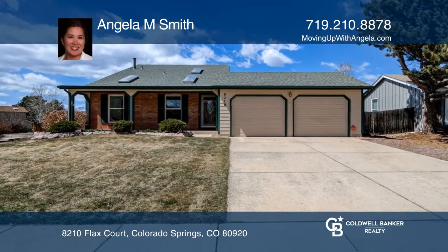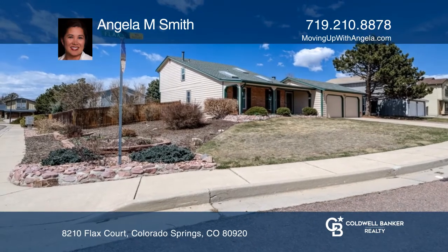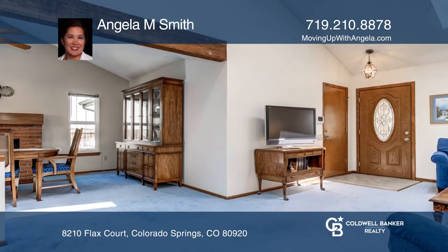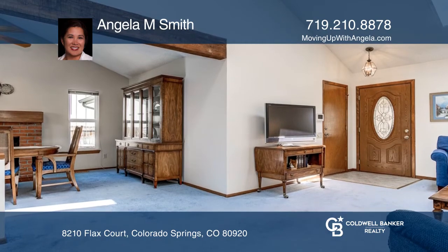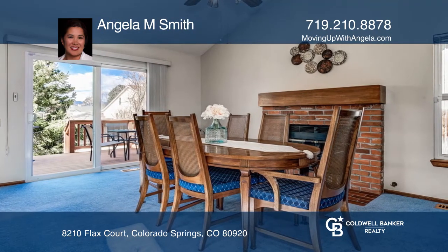This beautiful home is situated on a corner lot in a quiet cul-de-sac. You'll immediately notice the large vaulted ceilings with beautiful wood beams and skylights drawing in natural light. A large living area and dining room give you plenty of space to spread out.